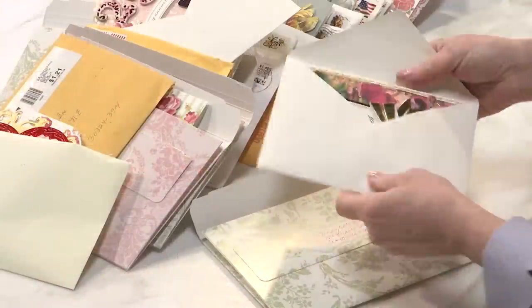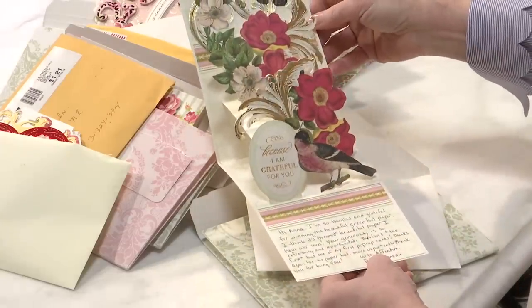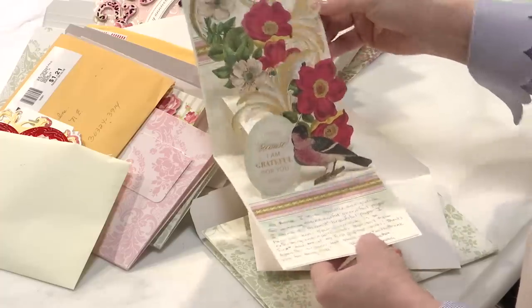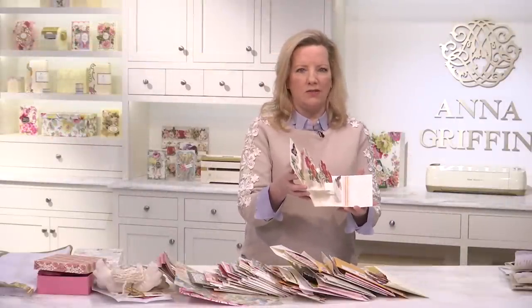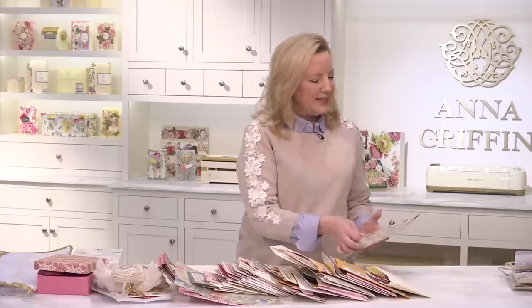This is from Penny. Penny, you're using your bows! She says thank you for the green paper, and this is the very first pop-up card she made. This is from the summer before last — it's been a while. I love that you're using this card-making kit and you did it in such a beautiful way. Thanks, Penny.